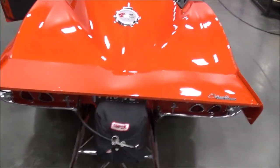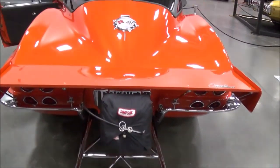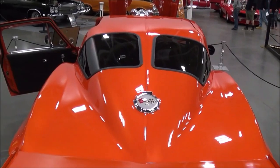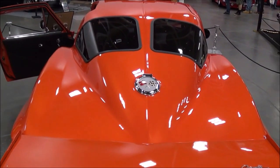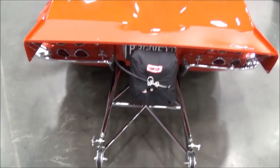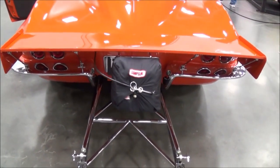So is this considered a Stingray? It's a Stingray, yes. With the split window? Yes. 63? Mm-hmm. How many years did they make that? The split window was only this year — 1963. It's just one year. This is a real 63; it's not an aftermarket.